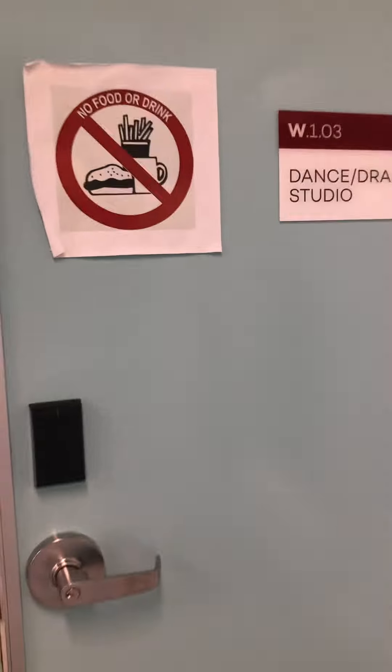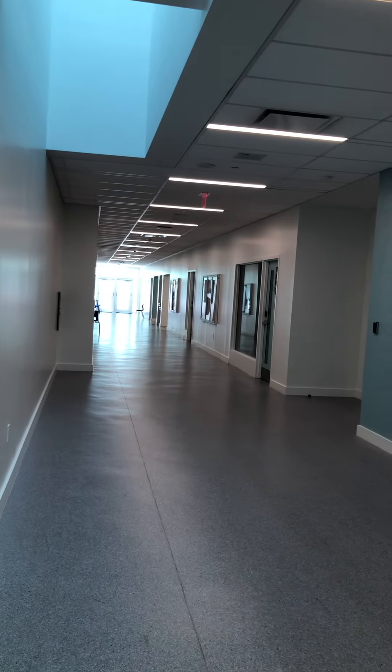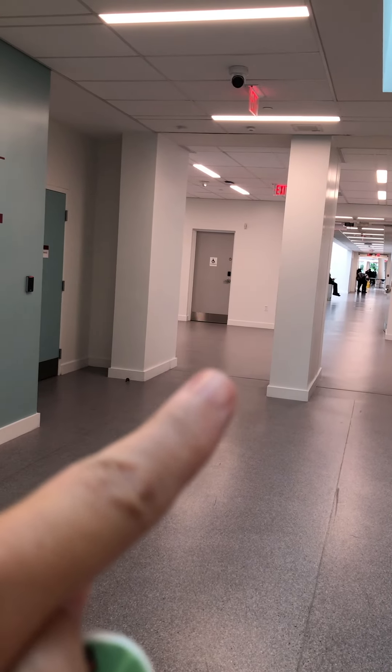Dance Drama Studio on the left — not the performance hall. Bathrooms, if you need them, are up here on the right-hand side. Or there is a disabled toilet right here. Thank you so much.